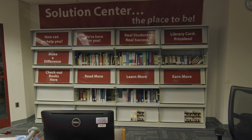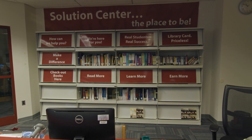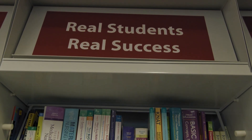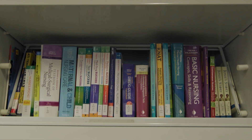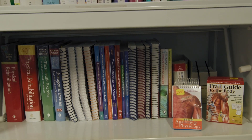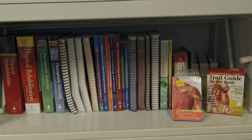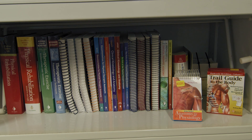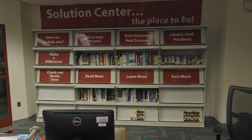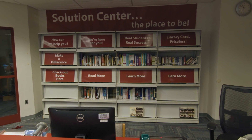Cecil's library keeps a collection of textbooks on reserve for in-library student use, located behind the circulation desk. With the increasing cost of textbooks, this collection aims to help students who would prefer to come into the library to read their textbook instead of purchasing it. Examples of textbooks on reserve include English 101 and 102, Biology, Nursing, and PTA. The collection is added to and updated by faculty and student request, and librarians work with areas like the PTA program to ensure that the reserved textbooks are current.